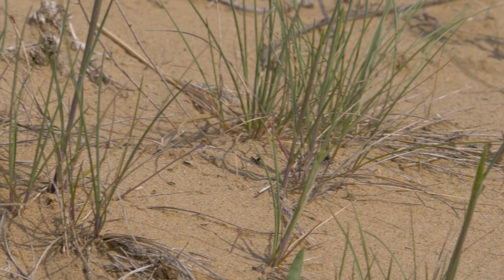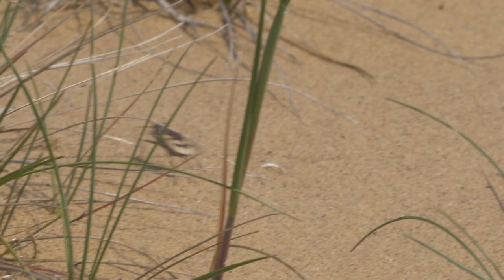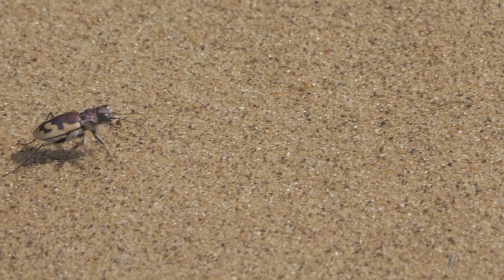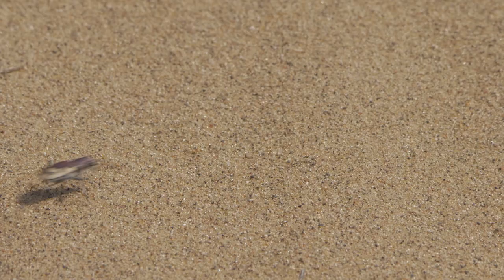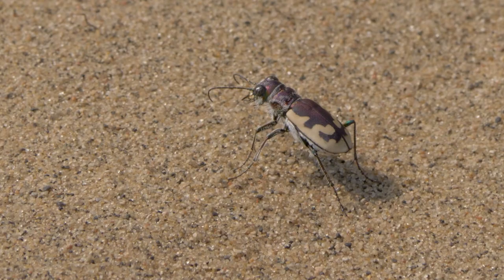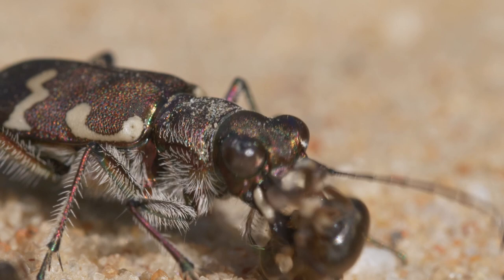This may not seem like much, but taking into account their body size, it is the equivalent of a human running up to 500 kilometers an hour. Tiger beetles move so quickly that their vision can't quite keep up, temporarily blinding them when they run. It's because of this that they prefer to travel in short bursts when chasing down their prey.